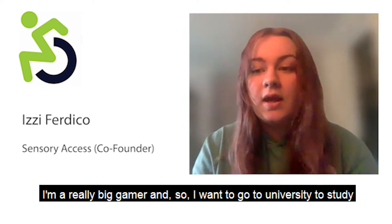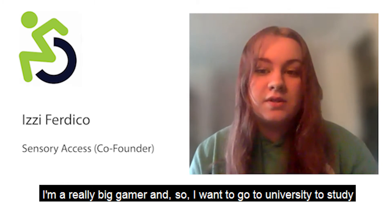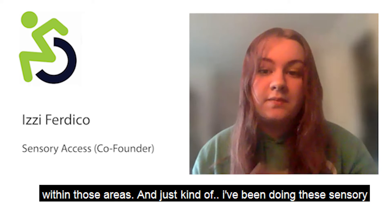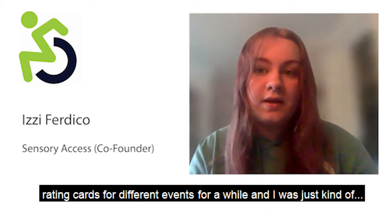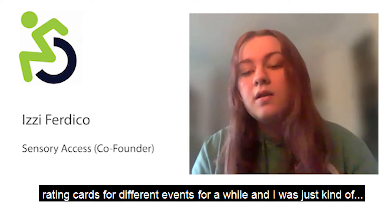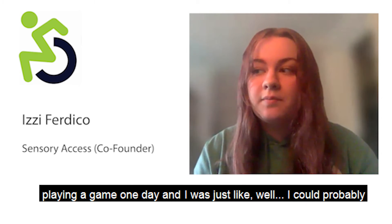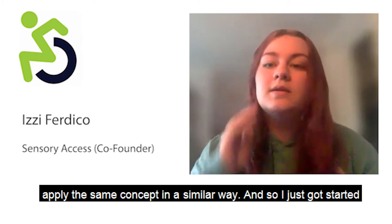I'm a really big gamer and I want to go to university to study game development, immersive experiences, and accessibility within those areas. I've been doing sensory rating cards for different events for a while, and one day I was playing a game and thought I could probably apply the same concept in a similar way.